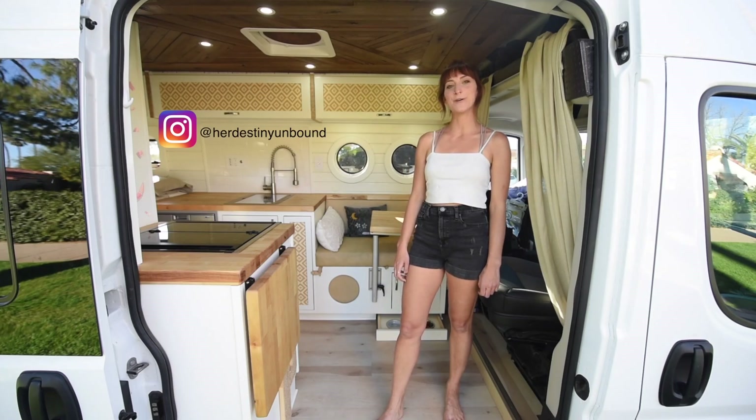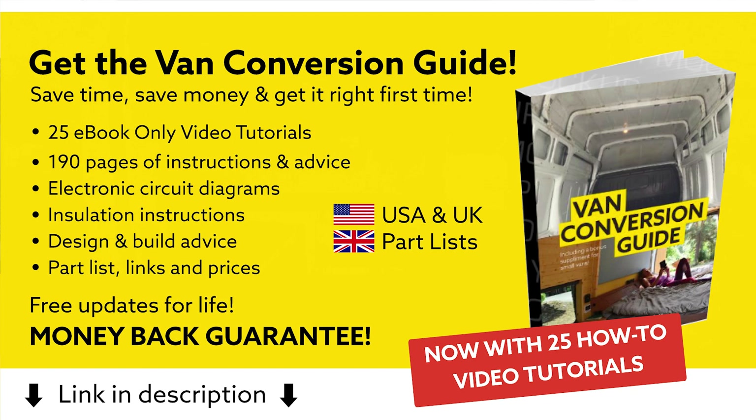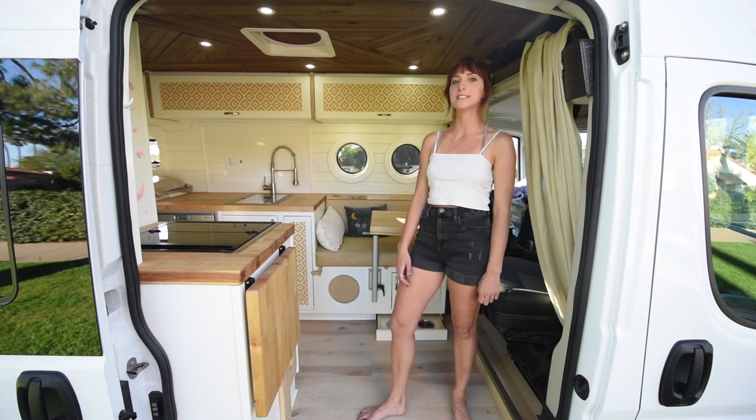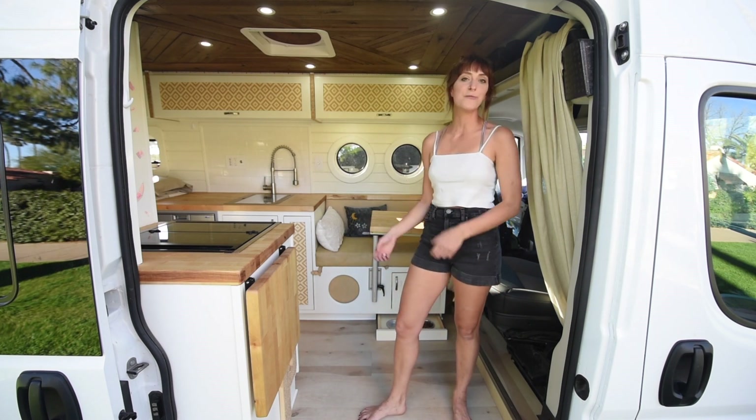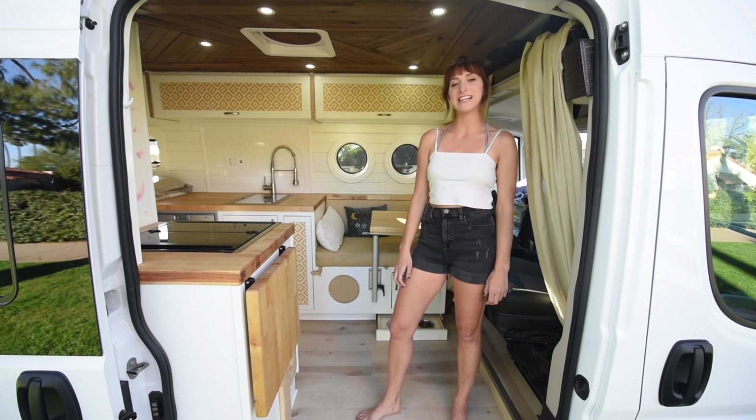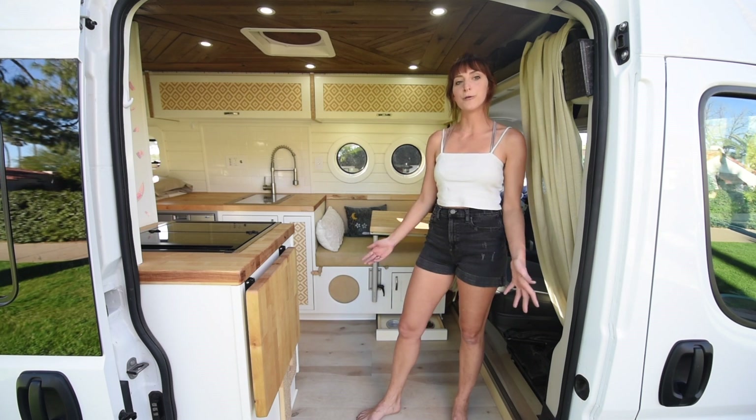Hi, I'm Shelby and this is my Ram ProMaster 2500. This is a 2021 Ram ProMaster that I bought new, with the help from my friend who built it out for me. I designed a lot of it, picked out all the materials. I was previously living out of a 2019 Ford Transit Connect and decided I wanted more room and more space.